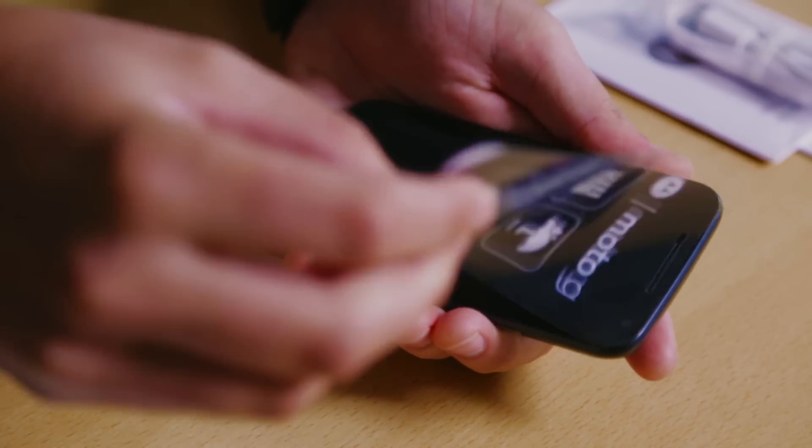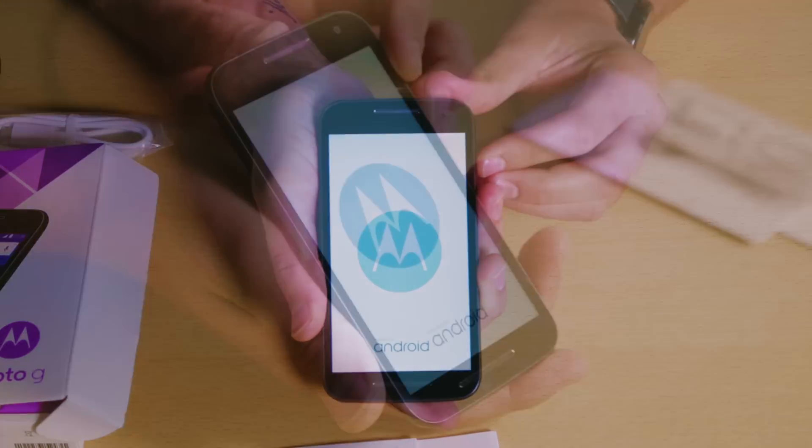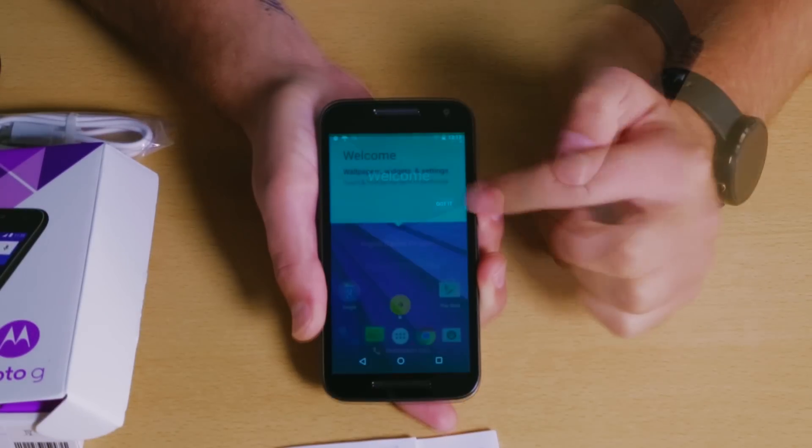Take that screen protector off. Let's turn the phone on for the first time. That's new — skip the setup for now. There we go.